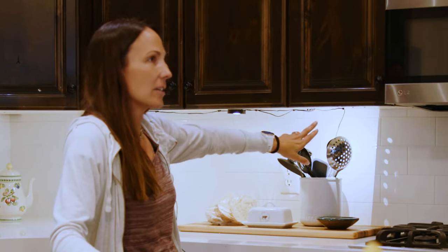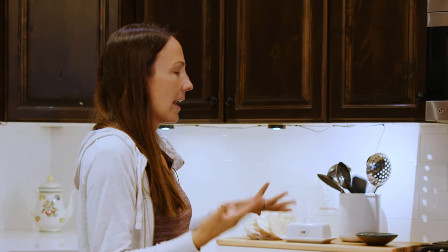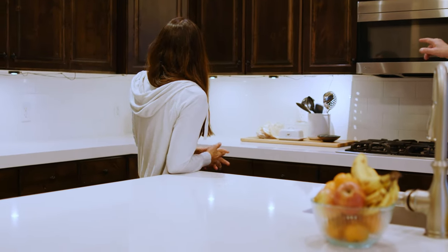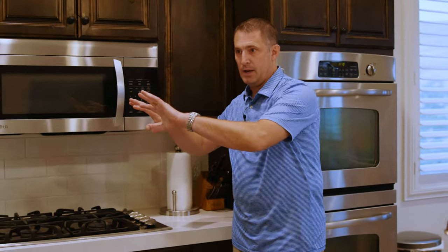We also have a new backsplash. We used to have that little thin tile with all those earth tones, and I feel like it's a lot lighter now. You already had the under-cabinet lights before, but you can appreciate the light a little better now because of how bright everything is.